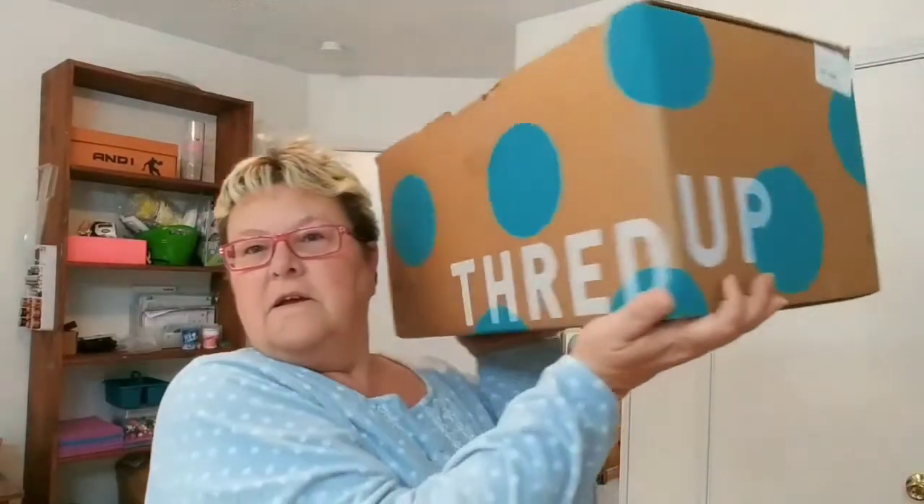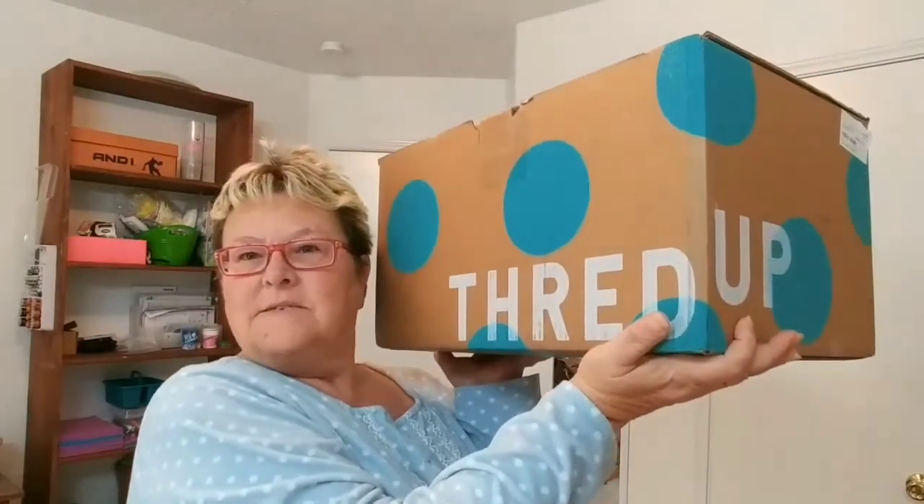Hi everyone and welcome back to my channel. If you're new, please hit the subscribe button and hit the notification bell down below so you can be notified when I upload a new video. Today's video is another ThredUp box — this is the athleisure goodie box. Let's go ahead and see what's in it.